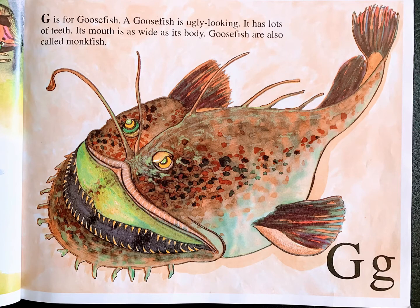G is for goosefish. A goosefish is ugly looking. It has lots of teeth. Its mouth is as wide as its body. Goosefish are also called monkfish.